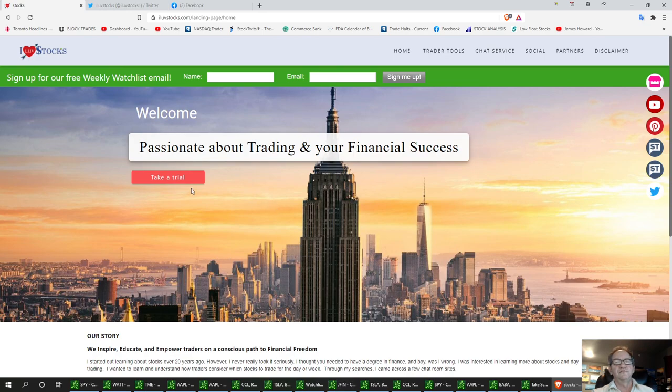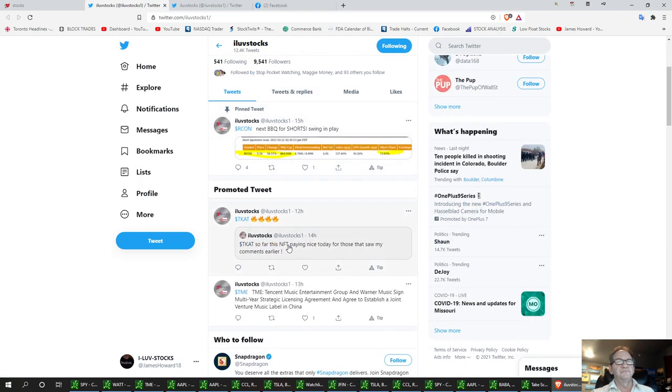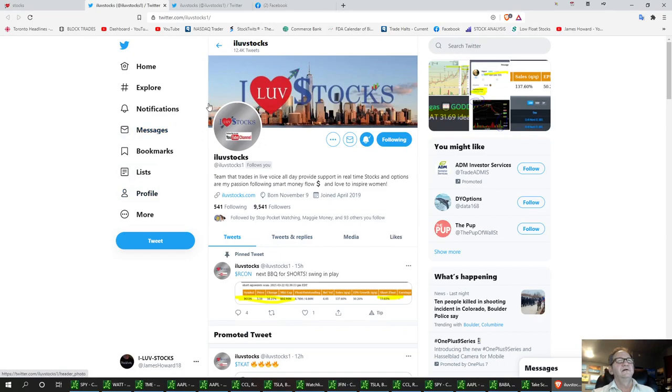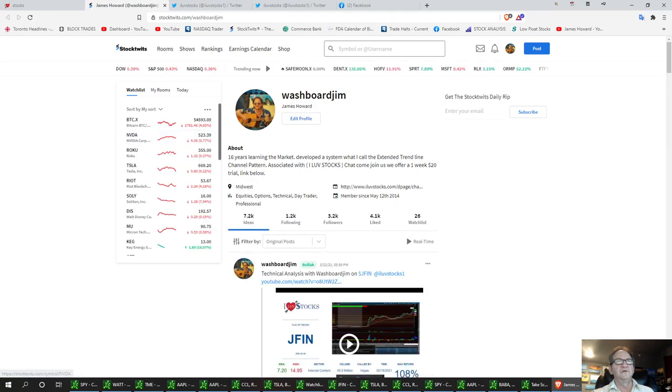I wish everybody a great day, and always remember, I love stocks. Miss Vegas, the Money Flow Queen, posts alerts on our Twitter page and is constantly posting great ideas if you want to follow her. We also have our StockTwits — you can follow us there if you're not a member of our room.